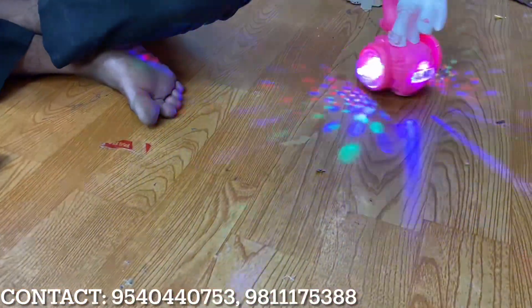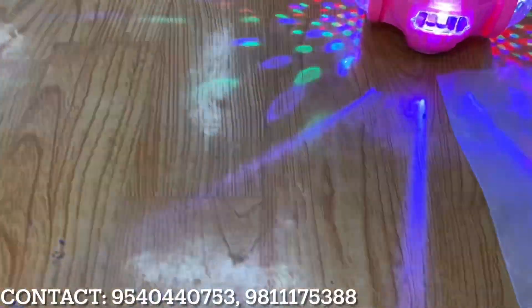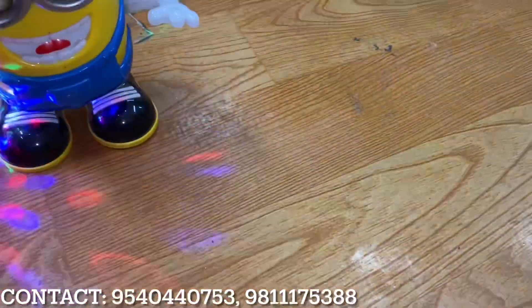You will get a lot of trending items with lighting effects. You will get lighting for your room. If we talk about lighting toys, there will be great room lighting effects — and you get music and light together in one toy.